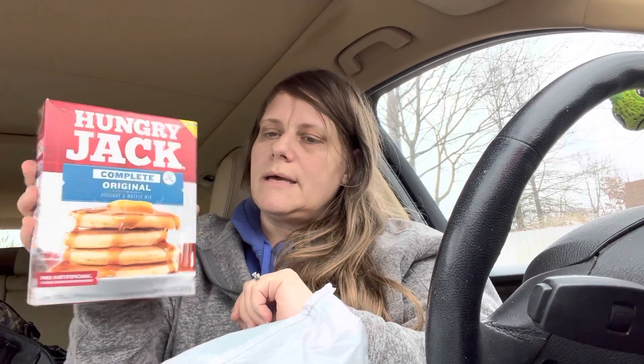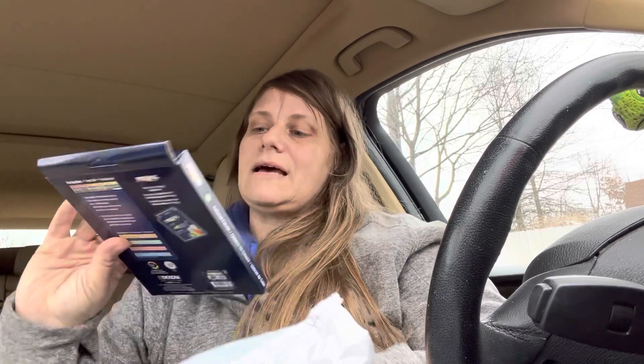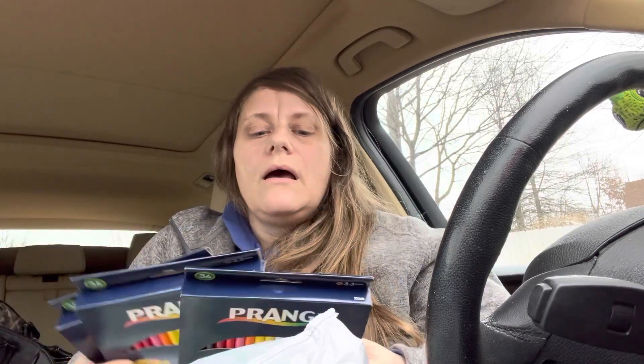I also found the Hungry Jack complete waffle and pancake mix — it's one pound, a great deal. And then the last item: I got these colored pencils. You get 36 colored pencils for $1.25! I had to look a couple of times because I couldn't believe the whole pack is $1.25 — insane. Even around school time you can't find a deal like that. I only got three; I didn't want to be greedy. My kids need these for school — they're always on the supply list — and just to have at home to color.